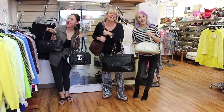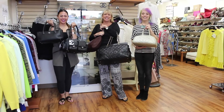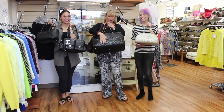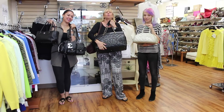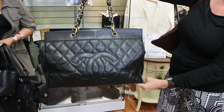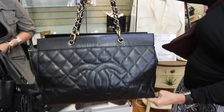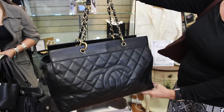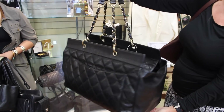Oh my Chanel! Yes, here at Chic2Chic we Chic girls love our Chanel. Let me start out with the creme de la creme — this beautiful caviar leather just came in. It's a jumbo, extremely rare, extremely hard to get your hands on, and in pristine condition with the gold hardware. Beautiful.